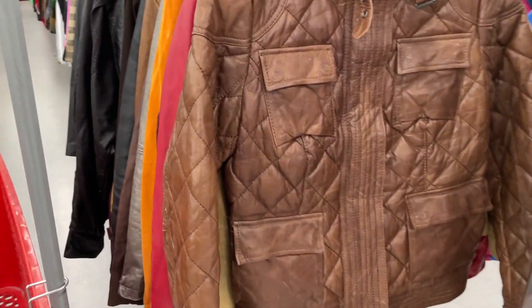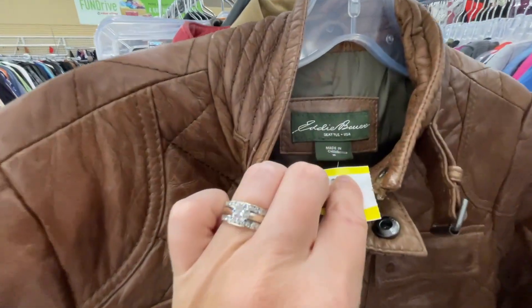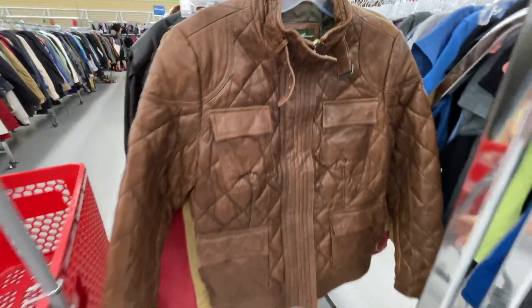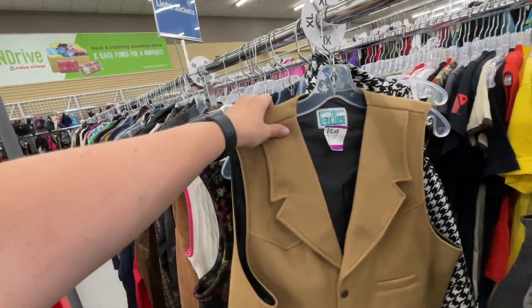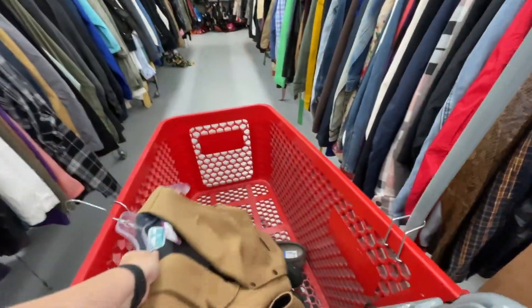I was absolutely in love with this quilted leather jacket — it's an Eddie Bauer one, which is totally something I would grab, but for $50 I just couldn't do it. Very unique though. I also spotted this wool western vest. I love this style; I've grabbed one similar to this and they always sell pretty quickly. Going in the cart today.